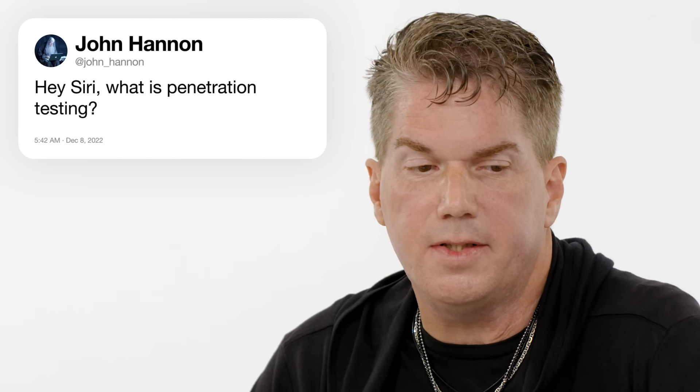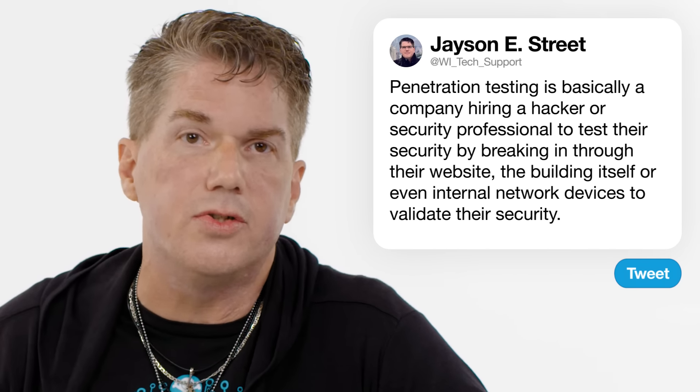First up, John Hannon. Hey Siri, what is penetration testing? Penetration testing is basically a company hiring a hacker or security professional to test their security by breaking in via the website, the building itself, or their internal network devices — just any way they can to validate their security.